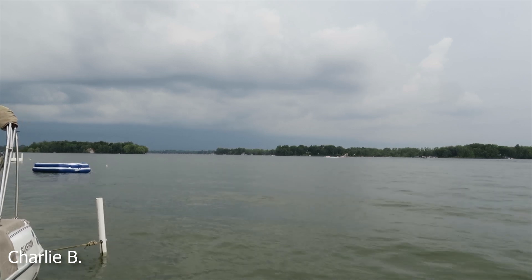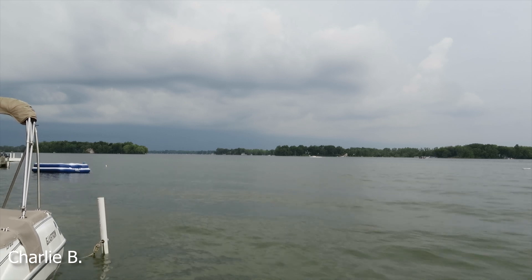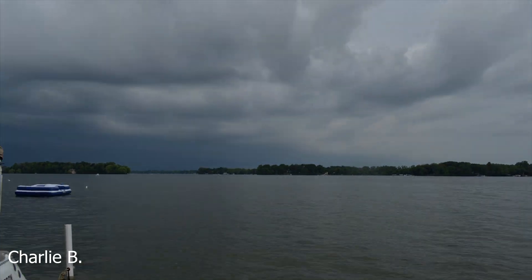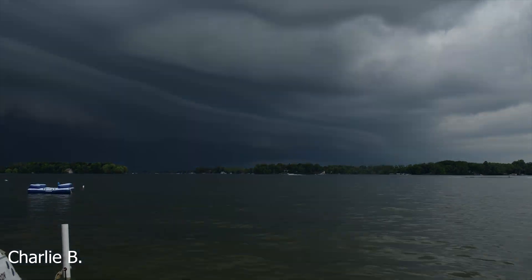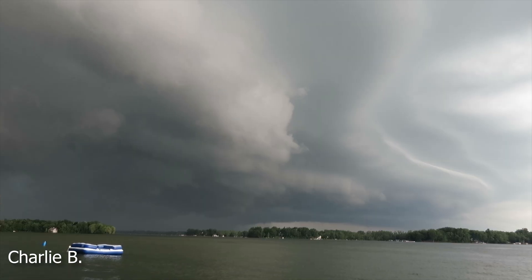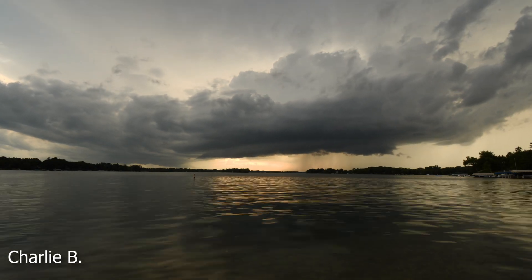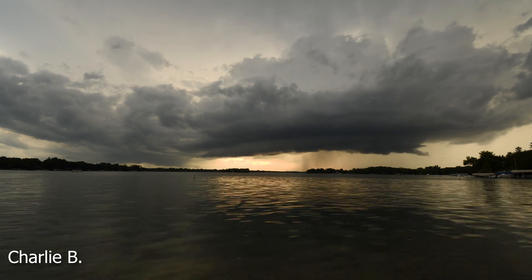On June 30th, 2019, a massive line of storms was marching across Wisconsin. As the storm approached, a strange, bizarre cloud formation appeared from the hazy darkness. This strange cloud formation is called a shelf cloud, and I've seen dozens of them. In this video I want to talk a little bit about what exactly causes these strange cloud formations.